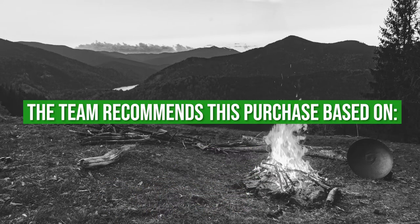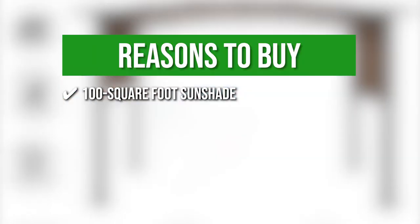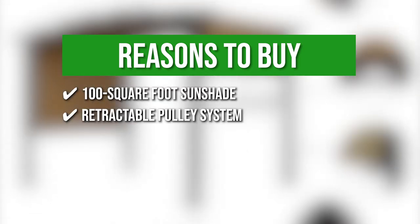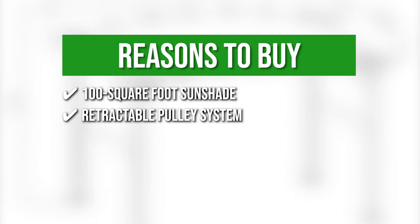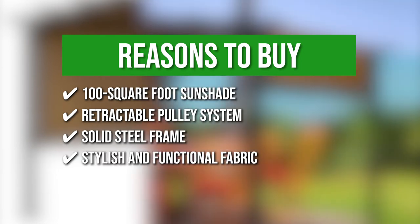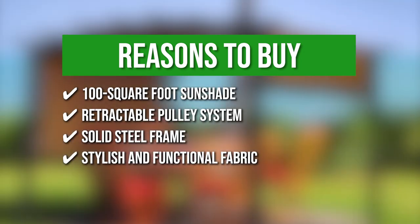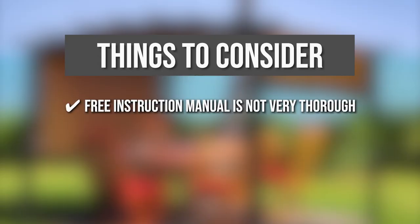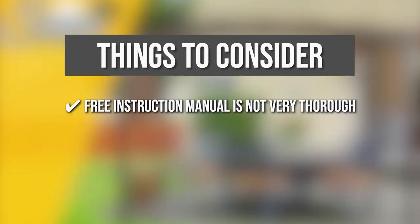The team recommends this purchase based on the following. 100 square foot sunshade: There is a large dedicated sunshade for an optimal outdoor experience with light or heavy sun. Retractable pulley system: You can find the perfect balance of shade and light with the adjustable canopy. Solid steel frame: It has a heavy-duty steel frame with free 16-steel ground stakes for extra security. Stylish and functional fabric: The weather-resistant polyester can withstand any weather condition, greatly improving its longevity. The thing you should know before you buy is the free instruction manual is not very thorough, so you would need to look for additional sources online.